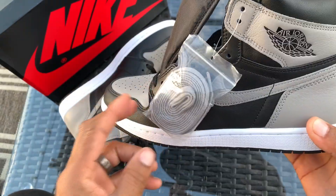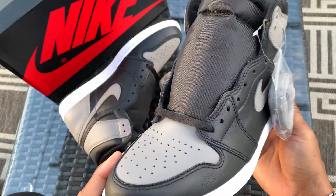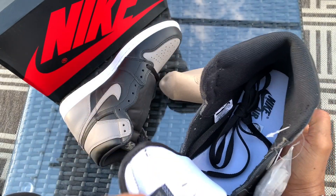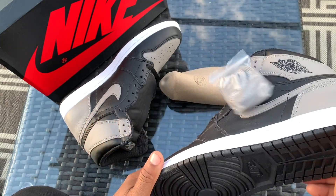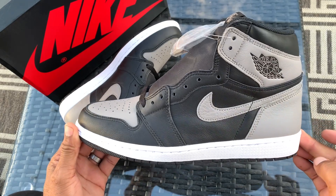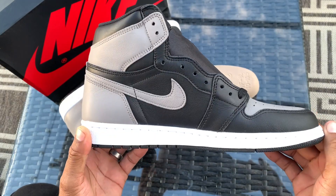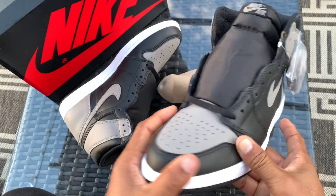It does come with an extra set of shoelaces — the gray ones — but I'm just gonna rock it with the black. I need these shoes to go with as much stuff as possible because they're gonna be my dailies, the shoes you keep by your door. Now would you do that to a pair of shoes you paid five or six hundred dollars for? No, you're not gonna want to beat them up. But you will beat these up. I'm sorry, Mr. Shadow, but you want to be worn and rocked hard.